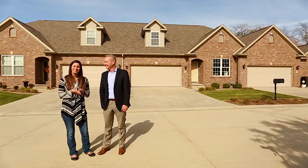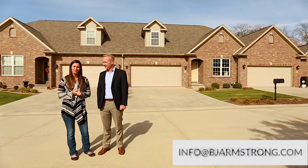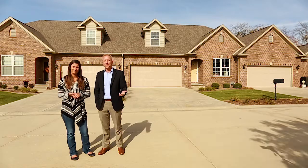If you're interested, give us a call. BJ's number is 309-275-2521, or you can email us at info@BJArmstrong.com. I look forward to hearing from you.